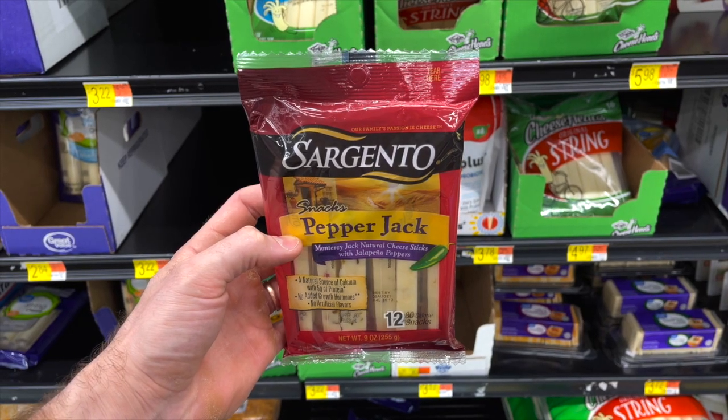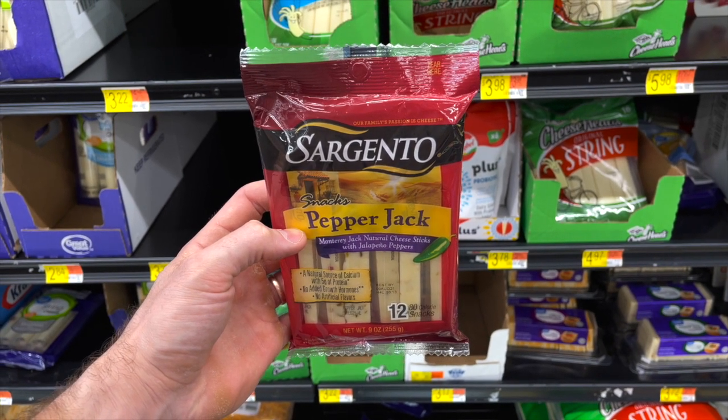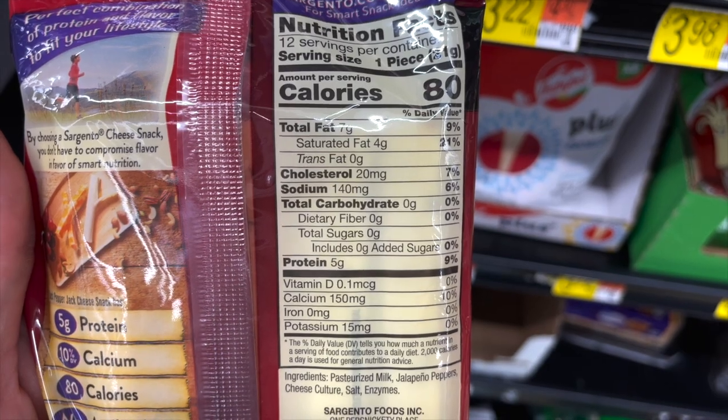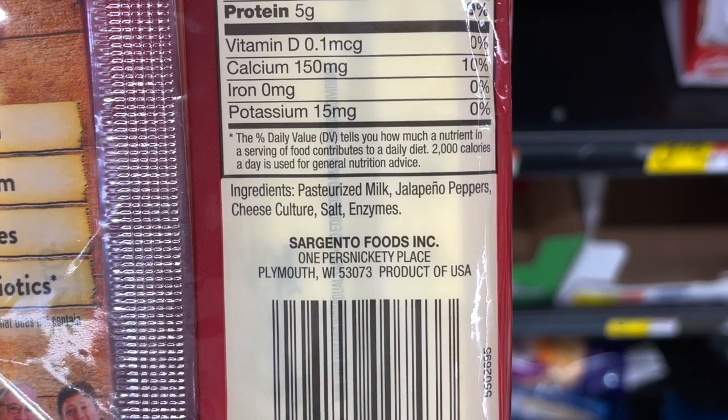The Sargento Pepper Jack Cheese Sticks are one of my favorite cheesy clean keto snacks at Walmart. Not only are they delicious, but they have zero grams of carbs per cheese stick, where a lot of cheese sticks have one or two grams. They really only have about three ingredients: milk, jalapeño peppers, and salt. They're pretty reasonably priced too at just $3.68 for a 12-pack.